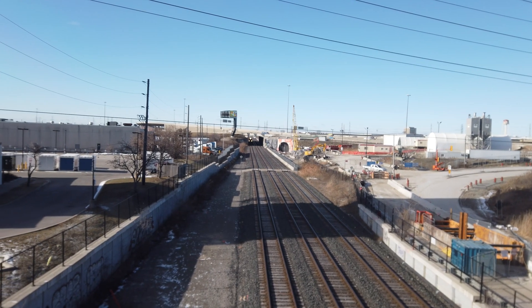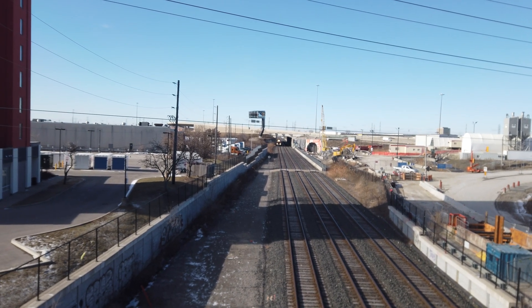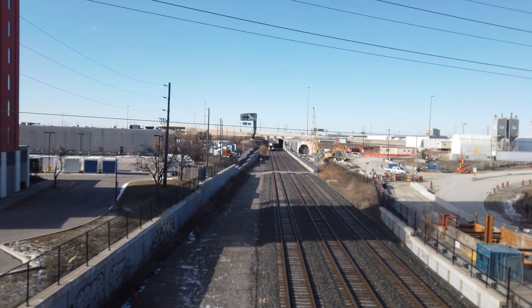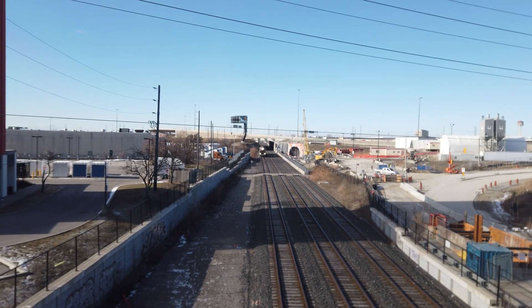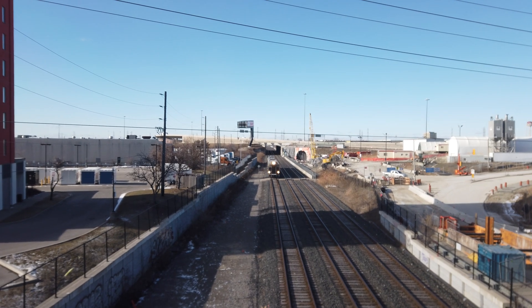Today's video takes us to another corridor and one of the most exciting and substantial projects being undertaken as part of Go RER, now known officially as Go Expansion. We'll be looking at the works going on at the 401-409 tunnel project in Northwest Toronto.